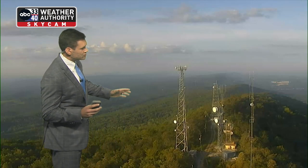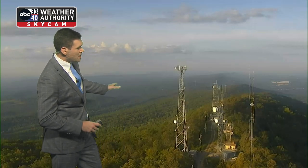Here's a look at Bald Rock. This is out in Alabama in Saint Clair County. Beautiful out there, right?